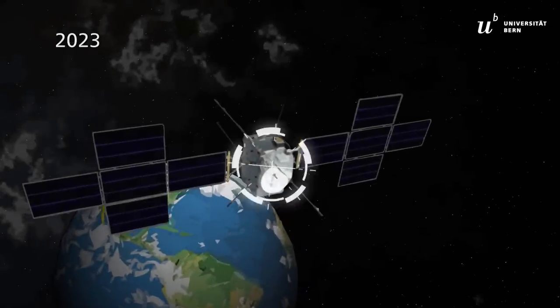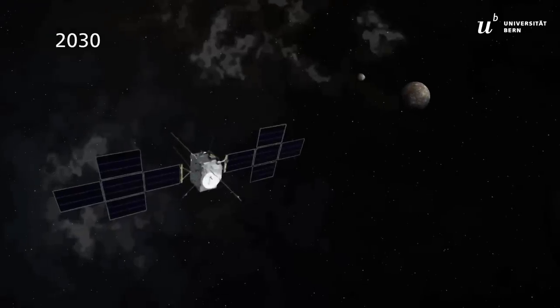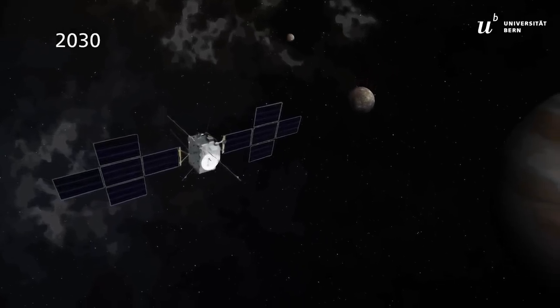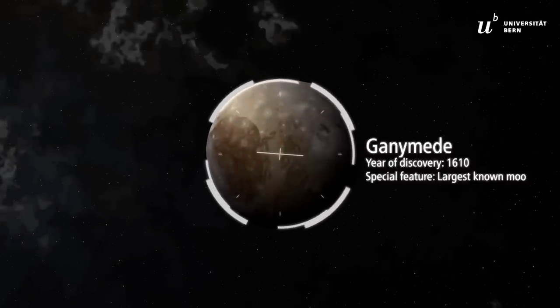In 2023, the Jupiter Icy Moons Explorer, JUICE, will leave Earth heading towards Jupiter. After a seven-year journey, it will enter the Jovian system and start exploring the three moons during close flybys. JUICE will then orbit its primary target, Ganymede.